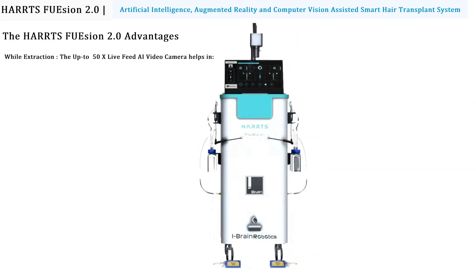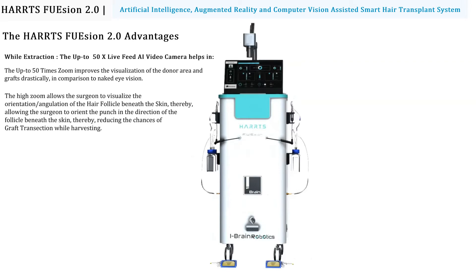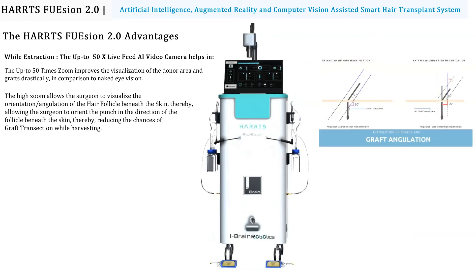The Hearts Fusion 2.0 advantages: the up to 50x live feed AI video camera improves the visualization of the donor area and grafts drastically in comparison to the naked eye. The high zoom allows the surgeon to visualize the orientation or angulation of the hair follicle beneath the skin, thereby allowing the surgeon to orient the punch in the direction of the follicle beneath the skin.